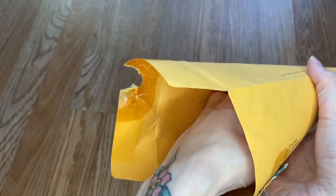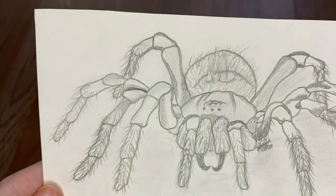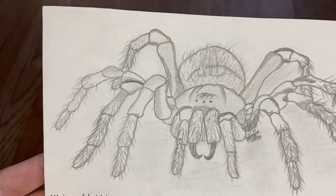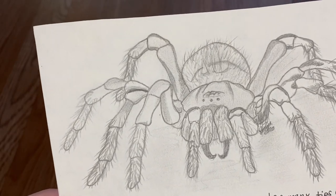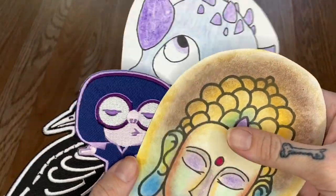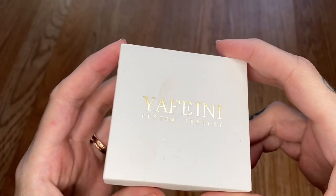But before we get into that, I have a few things to open really quick from my P.O. box, so let's do that first. We have this letter — there seems to be a lot of stuff in here. I absolutely love this drawing, and I'm glad you like my velvet spider. Happy birthday and thank you so much for all of this.